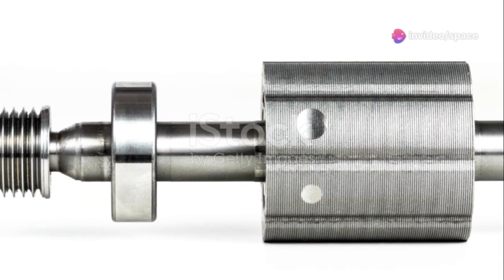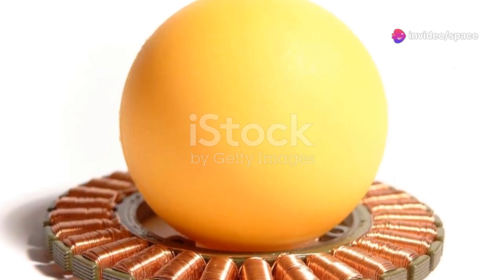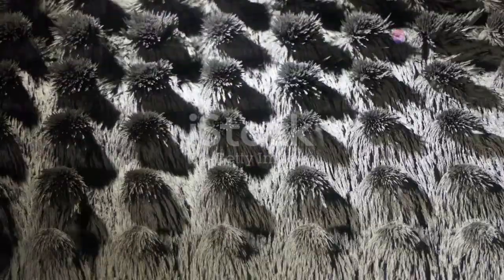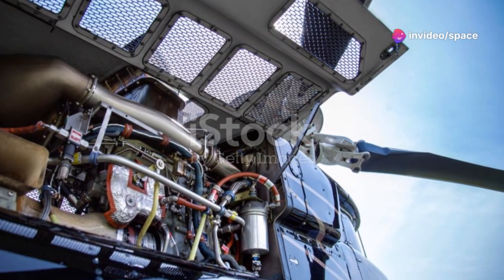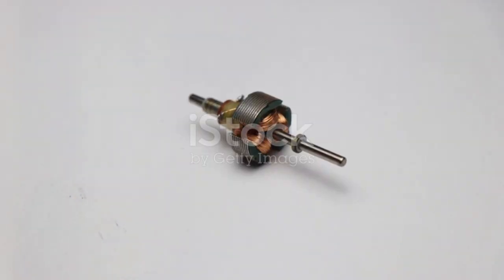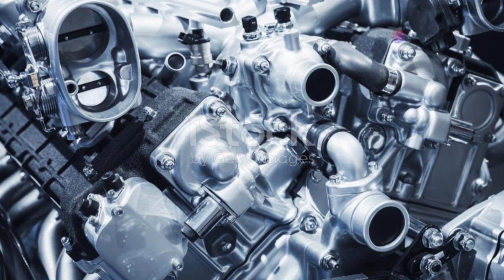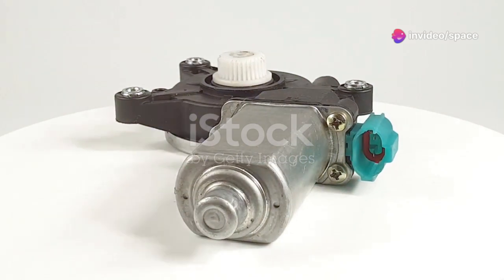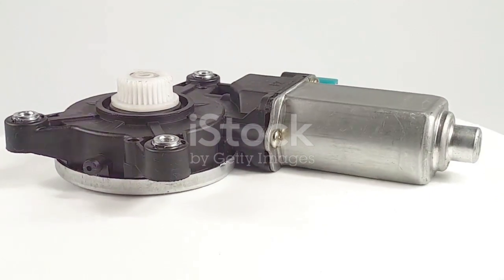This essay will be your guide to the fascinating world of electric motors. We'll explore the science, the engineering, and the practical applications of these incredible devices. We'll journey from the basics of electricity and magnetism to the ingenious design of the motor itself. You'll learn how these fundamental principles are harnessed to create motion, and by the end you'll understand the intricate dance of electrons and magnetic fields that power our world. So buckle up for an electrifying ride — together we'll uncover the secrets of the ubiquitous electric motor.